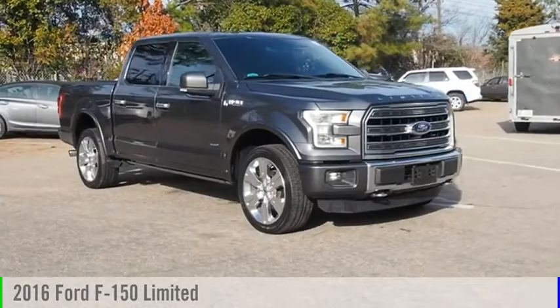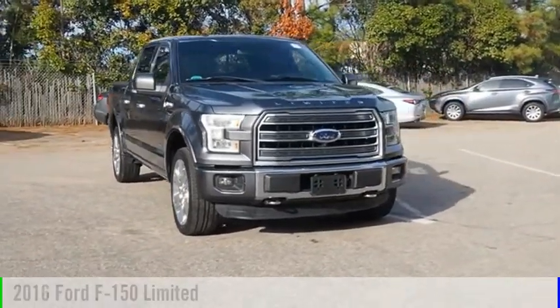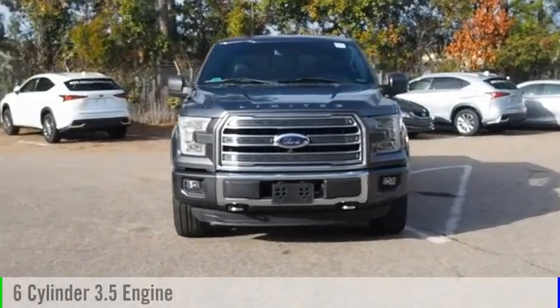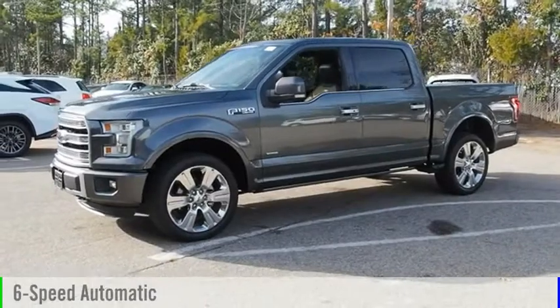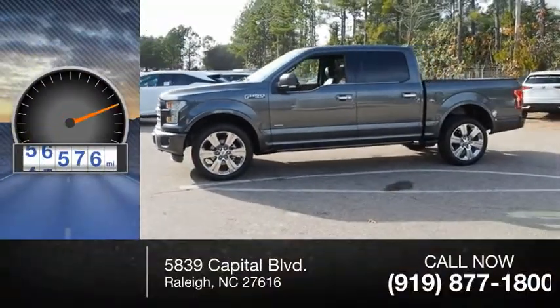Stop by and take a look at the 2016 F-150. This vehicle is powered by a four-wheel drive, six-cylinder, 3.5-liter engine and comes with a six-speed automatic transmission. This vehicle has less than 60,000 miles.